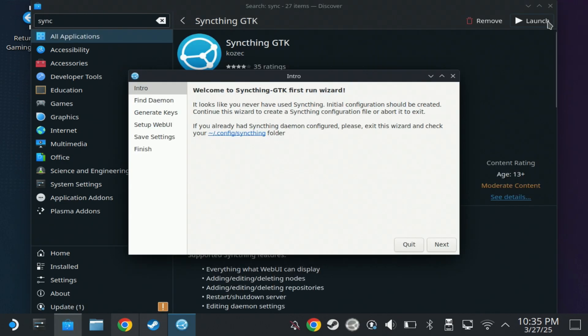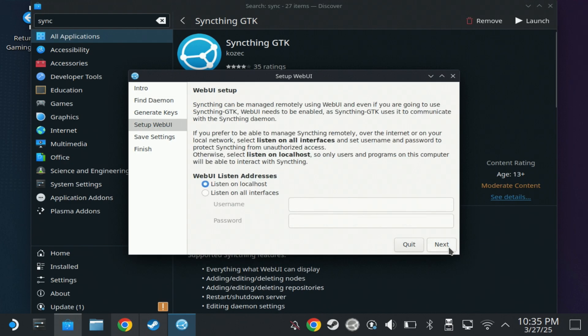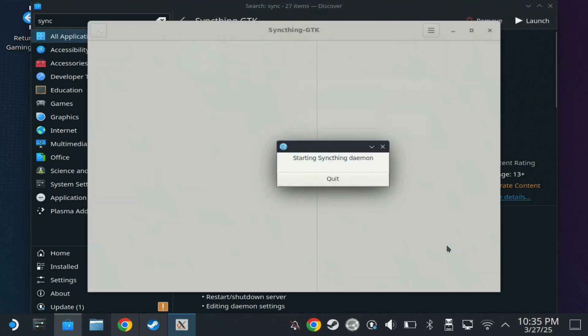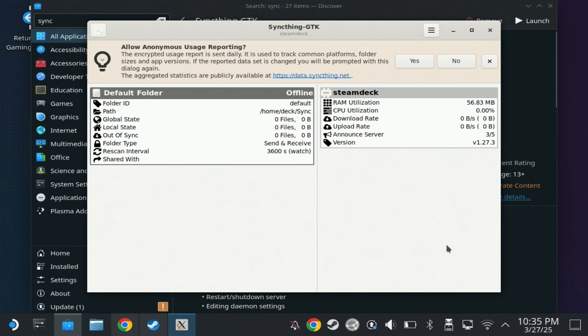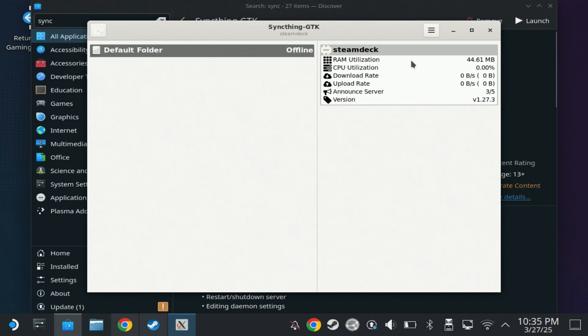First off we're going to start with SyncThing GTK, so we're going to launch this once it's finished and run through the setup wizard. I'm not going to change the default settings at this time, but we do recommend that you set up a username and password for your web UI later on so that it is secure on your network. Keep the setup on default settings for now, run it, and it starts up a daemon — it's up to you whether you allow anonymous usage statistics. By default it will just show the Steam Deck name and an offline default folder.